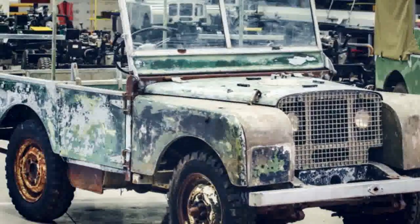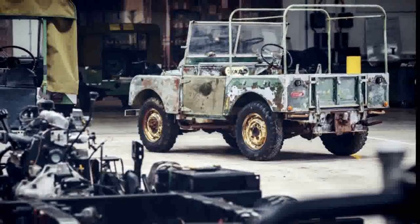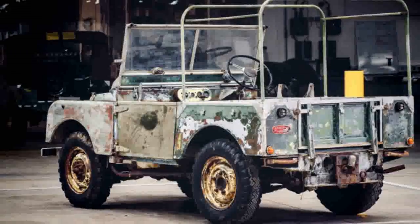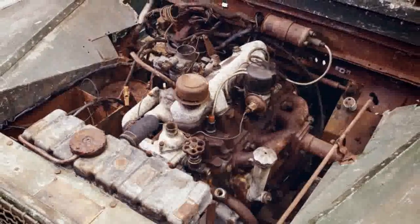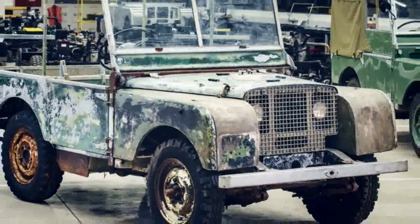Eventually, Land Rover obtained it from its resting place near where the Series I was produced in Solihull in the UK. The company has actually had the vehicle for a little while, since 2016, and has been researching it to confirm that it was the SUV it suspected. Now that Land Rover has the Series I prototype and has verified its history, it will have the Jaguar Land Rover Classic Division begin sympathetically restoring it.